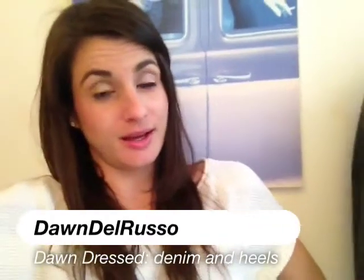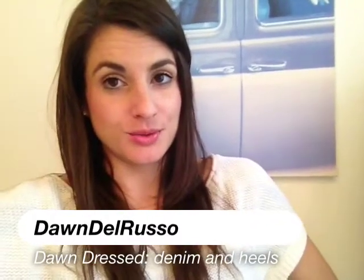Hey guys, so it is a rainy day out and I want to show you what I decided to wear, even though this outfit is totally not rainy day appropriate, but I decided to wear it anyway.